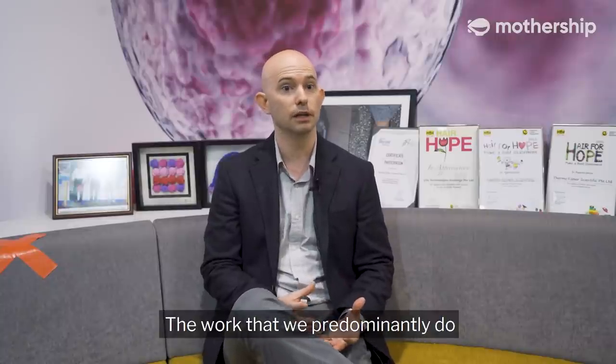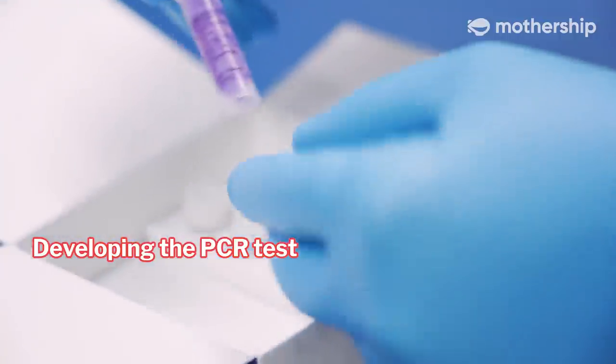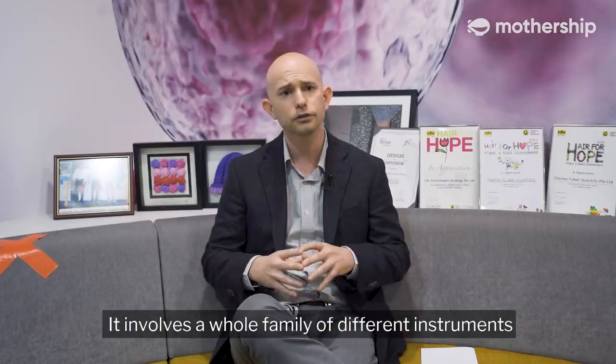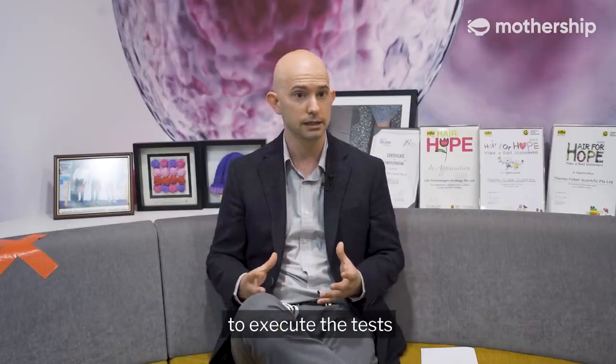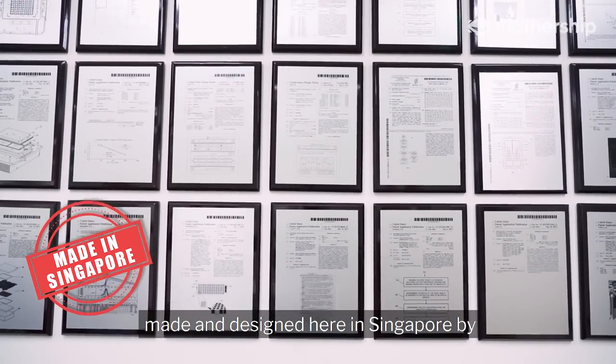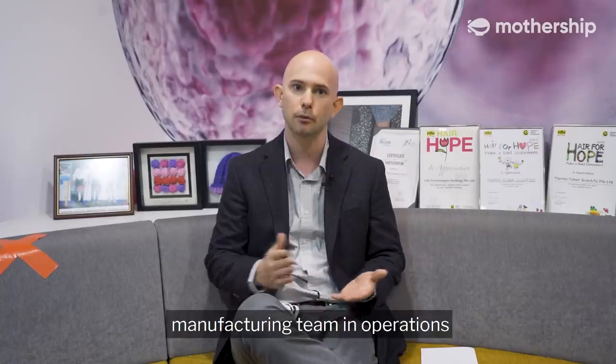The work that we predominantly do here in Singapore is based on developing the PCR test for diagnosing COVID-19. PCR stands for polymerase chain reaction. It involves a whole family of different instruments to execute the test. The majority of those instruments are actually made and designed here in Singapore by both my team in R&D and the manufacturing team in operations.